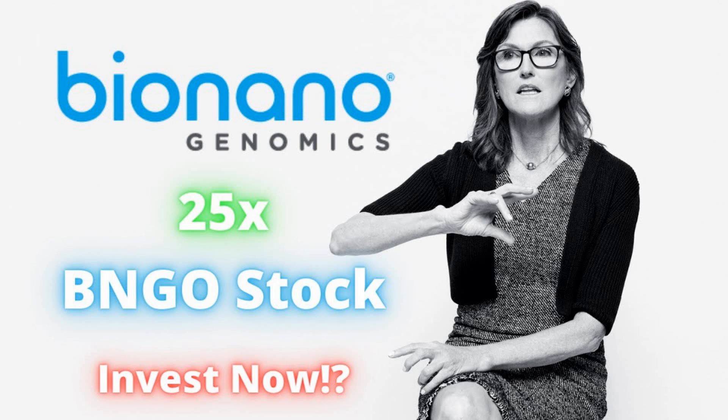Let's look at some news that caused the stock to jump in the past. The company announced last week the publication of the first study evaluating the utility of optical genome mapping, OGM, in the analysis of repeat expansion disorders. Bio Nano Genomics says repeat expansion disorders are a class of disorders that impact approximately one in three thousand people and are caused by expansions of short tandem DNA repeats.